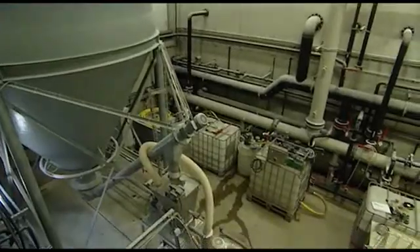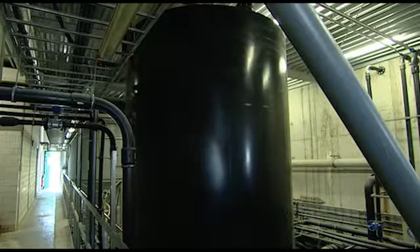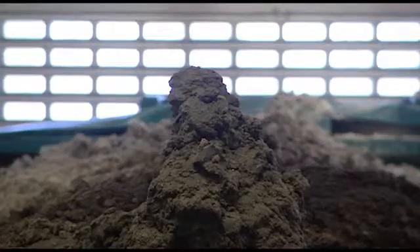Harvesting phosphates in this way will become increasingly important as the stock of phosphates available in mines gradually runs out.